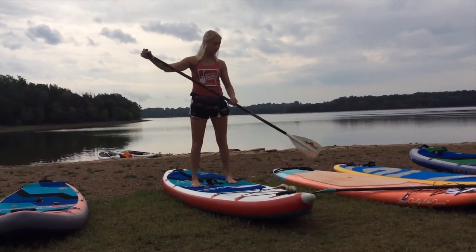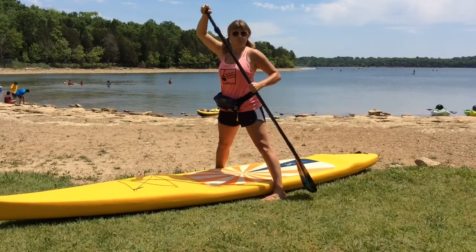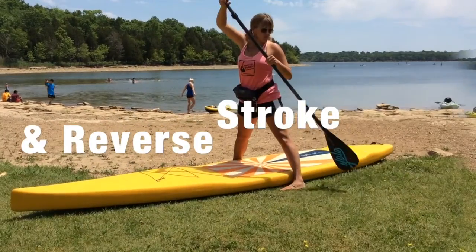The three strokes we use most often are the forward stroke, the sweep stroke, and the reverse stroke.